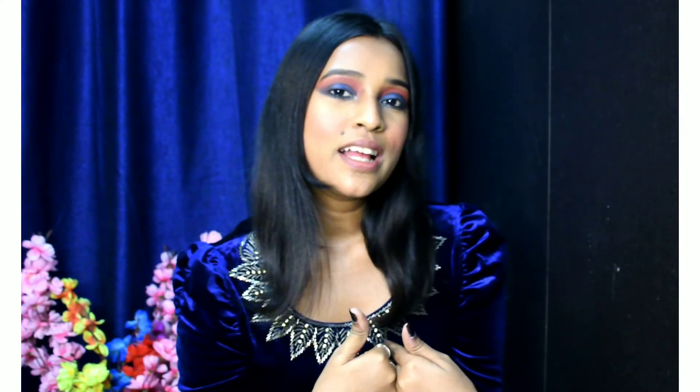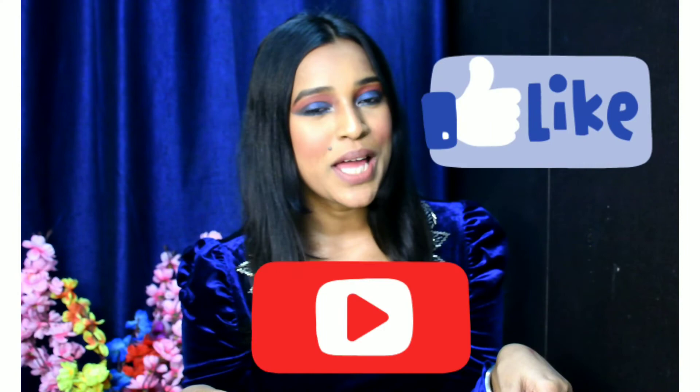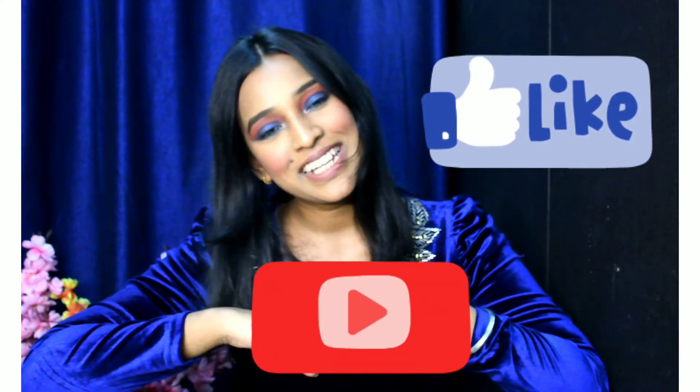Okay guys, so this was it for today's video. I hope you guys enjoyed this look — please let me know how much you liked it in the comment section below. Please like this video and subscribe to my channel. Bye bye!